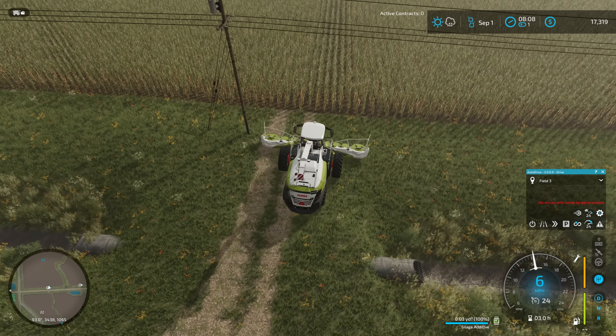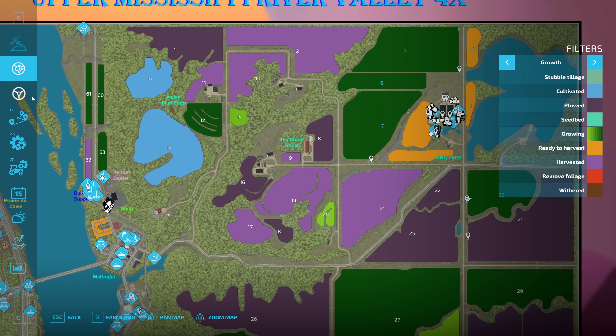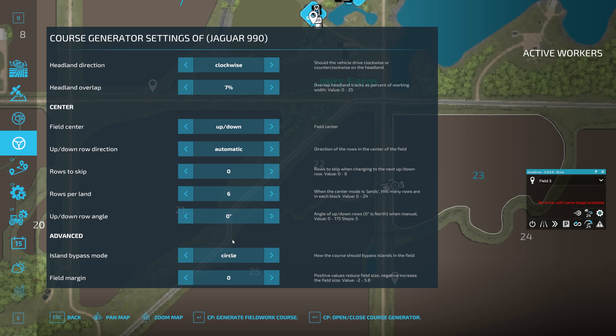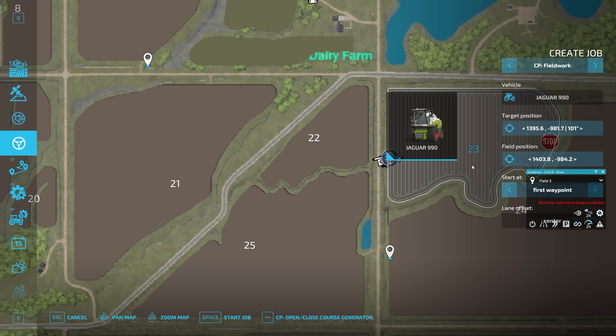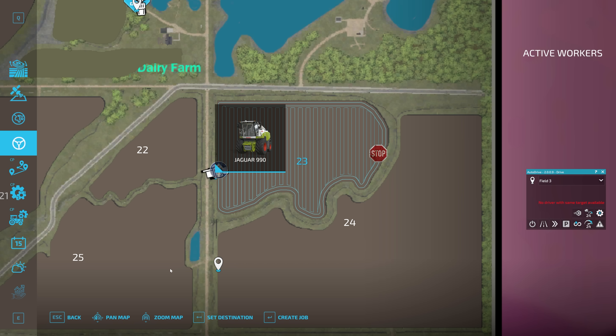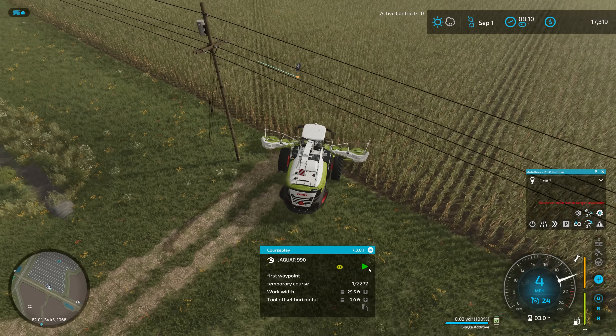We'll get our pipe extended and if I just pull up far enough to get the header slightly onto the corn I should be able to bring up the worker menu. We're going to do a CoursePlay field work job on field 23. I don't think we'll do lands mode - we're going to just run normal up and down that way I'm not dealing with cutting in a lot. It does want to go the other way here which always seems odd to me, but given the curves I think the course is going to have an easier time doing this.